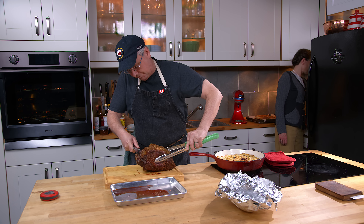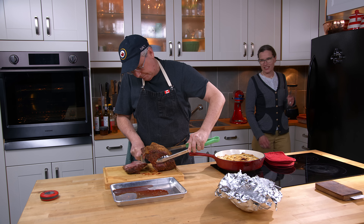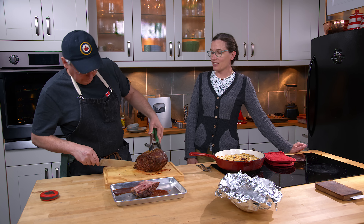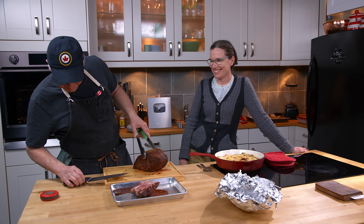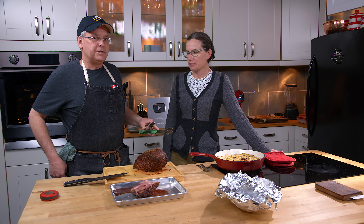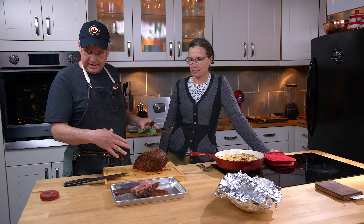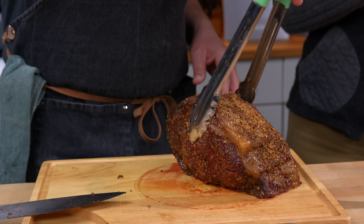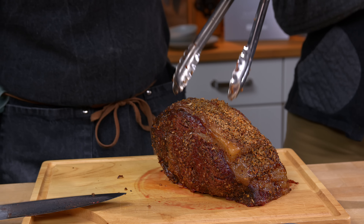I'm going to cut the ribs off. So the ribs are off — for Glenn to snack on later. I took this to 132°F on the smoker and then it sat here and got up to 137°F. So it should be a medium doneness and it should be quite red inside from the smoke. Let's cut a slice off.